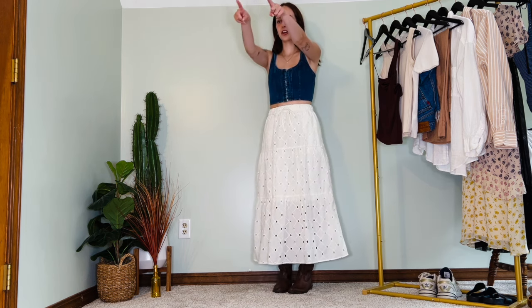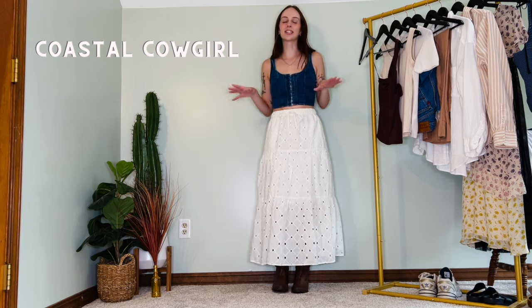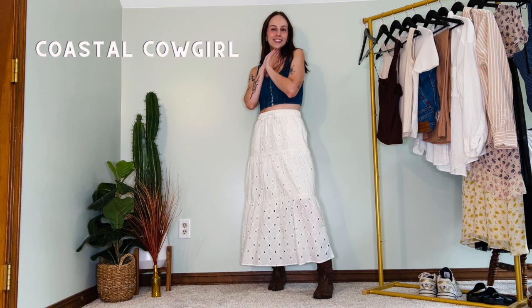Everything here should just be used as inspiration — not everyone will have this exact top, but maybe you have a navy blue tank top or some type of bustier. Use these outfits as inspo. With the denim top and the tiered maxi skirt, I'm adding cowboy boots. It's definitely giving coastal cowgirl, which is one of the summer aesthetics I've been seeing a lot lately.